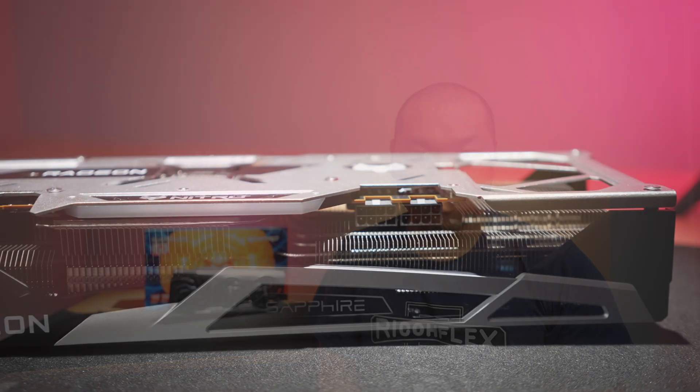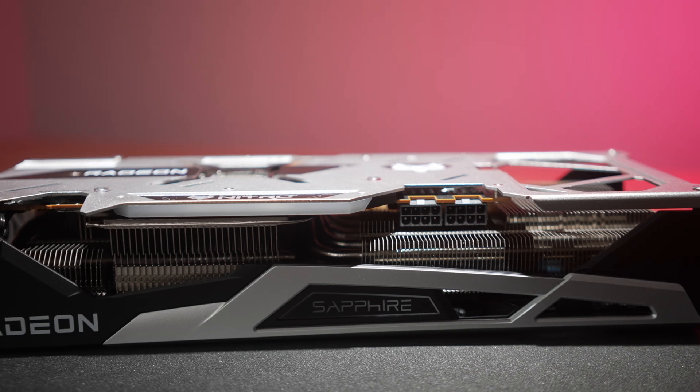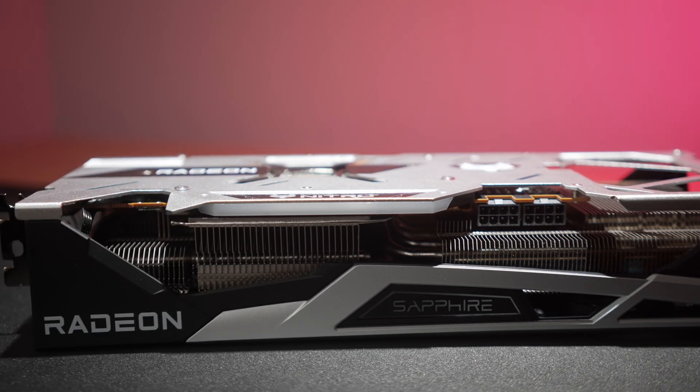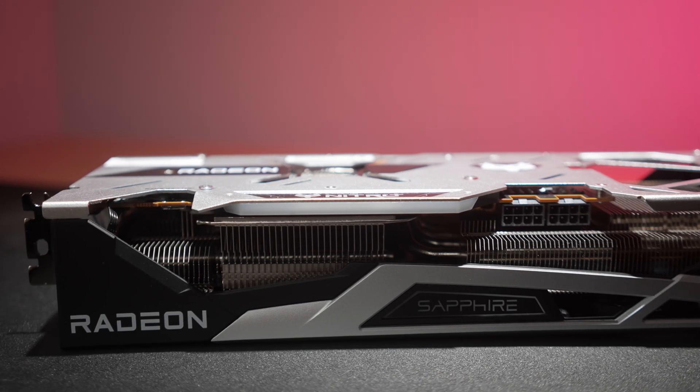That is coming with an extra 30 watts of draw versus the 6700 XT. The memory clocks on the 6750 XT are a bit higher — while the 6700 XT came in at 2,000 MHz, the new card comes in at 2,240 MHz with a 2,300 MHz ceiling in the VBIOS if you are doing an OC. We'll touch on that briefly towards the end of the video.